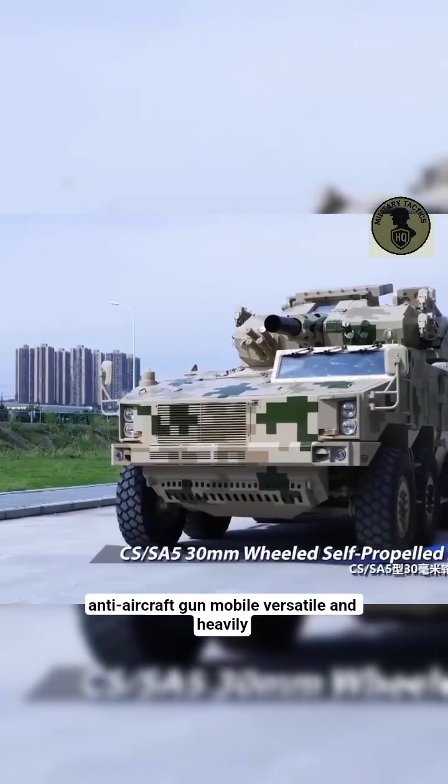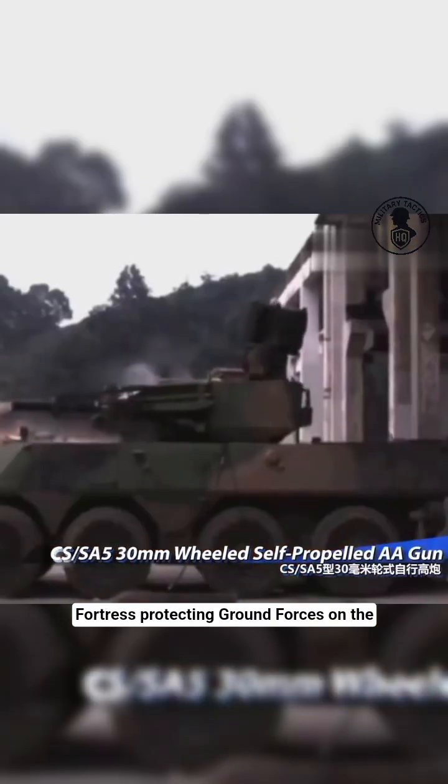Mobile, versatile, and heavily armed, it serves as a moving fortress, protecting ground forces on the battlefield.